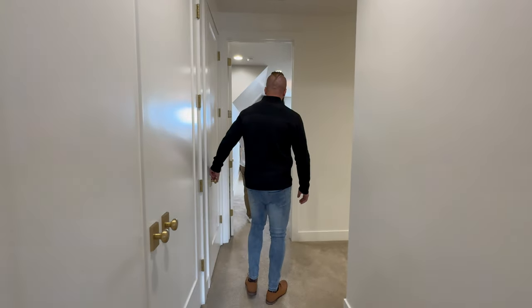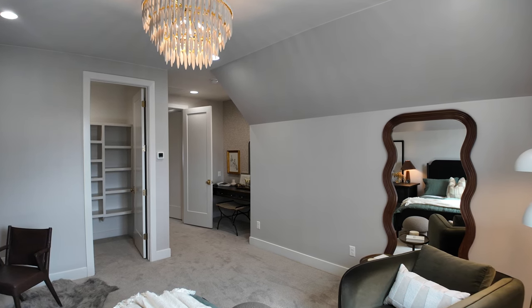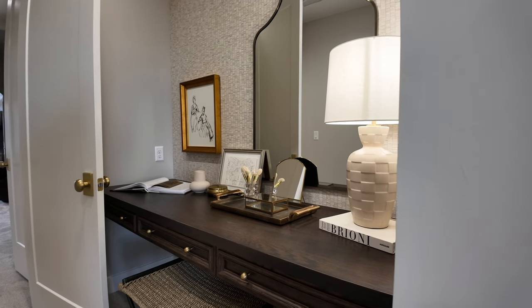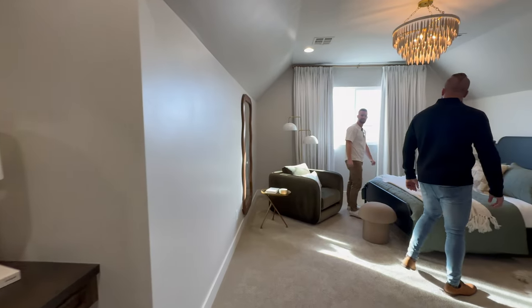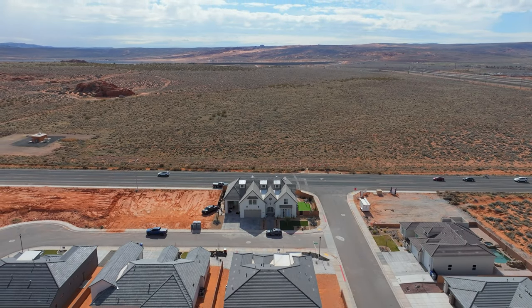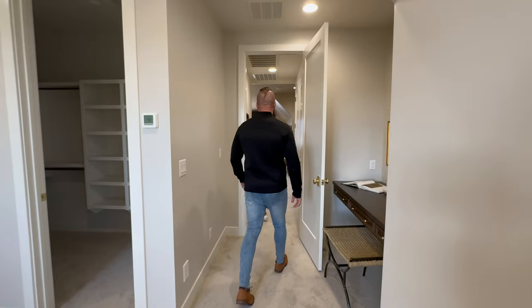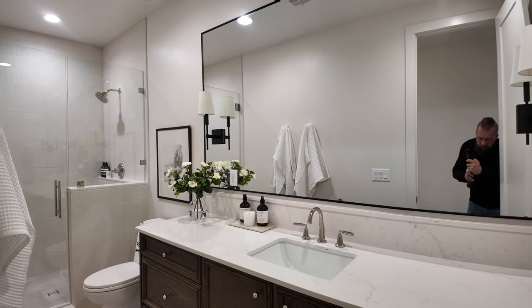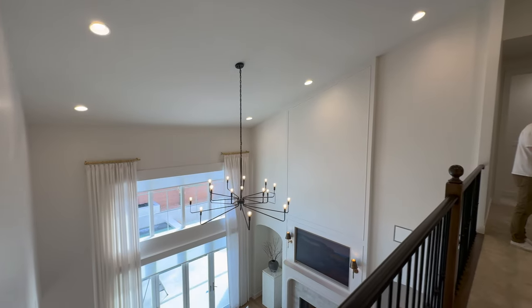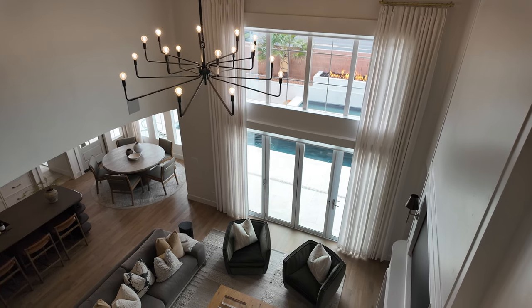There are three bedrooms up here. Two of them have their own bathrooms, and everything is walk-in closet — every room can be whatever temperature you want thanks to the zoning. One has its own little built-in makeup vanity. The view out the back of this home honestly beats the front; you get to see Sand Hollow to the south. The family bathroom upstairs is nice and spacious, accessible from the hallway. I love being able to keep an eye down here and see who's at the front door.